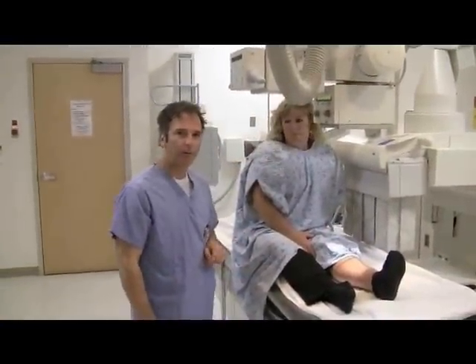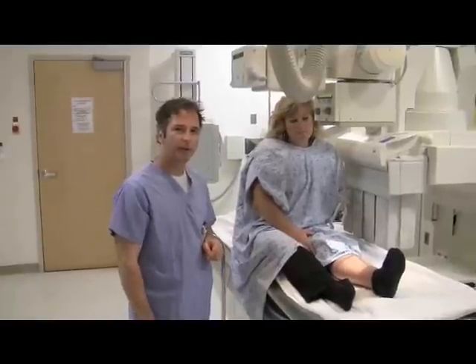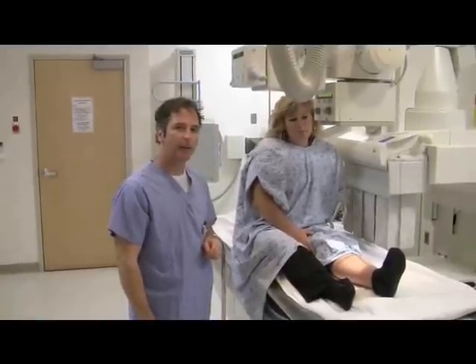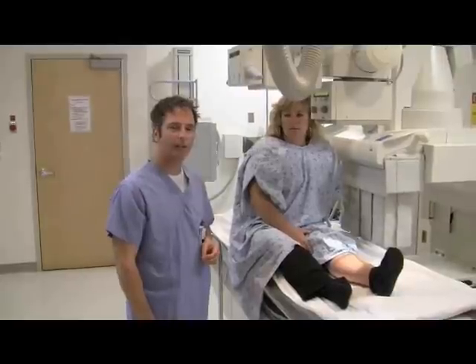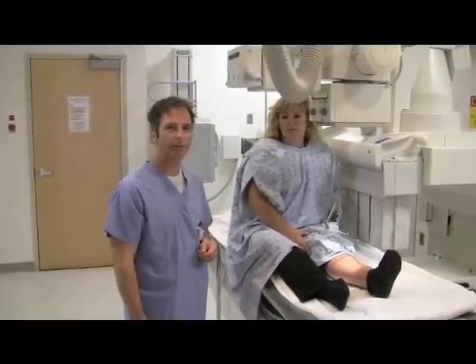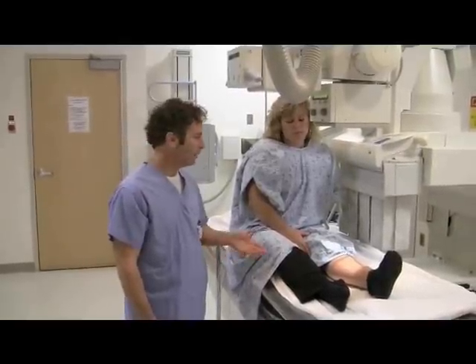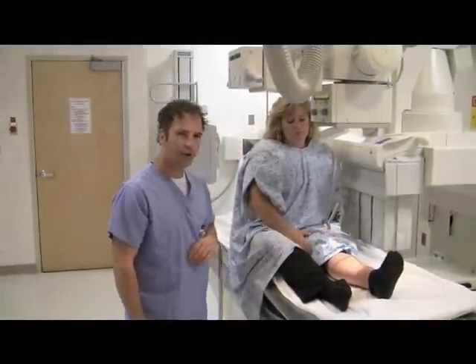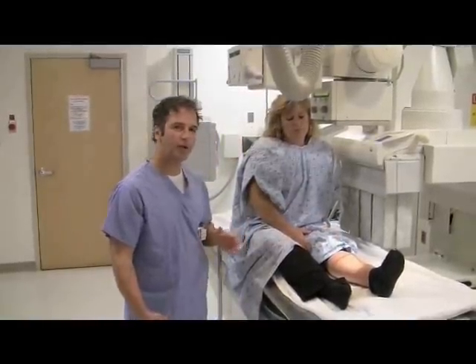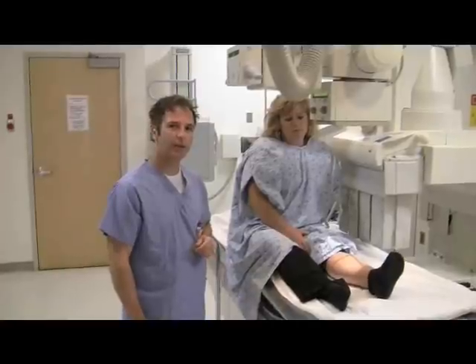In diagnostic radiology, what we do is take pictures of bones, soft tissue — just about anything that the radiologist wants to see. A radiologist is the doctor, the MD, in the radiology department, specialized in reading images. Right now I'm taking a picture of the knee on my patient. Dealing with patients day in and day out can be an interesting endeavor.